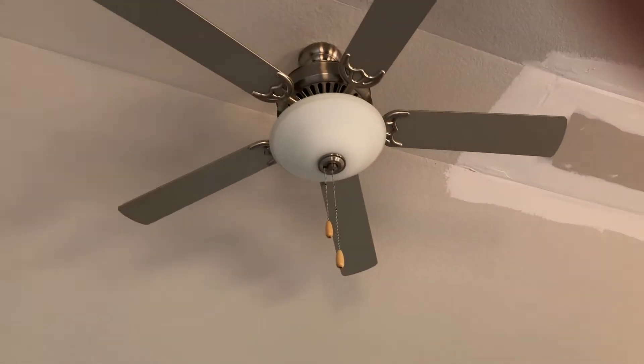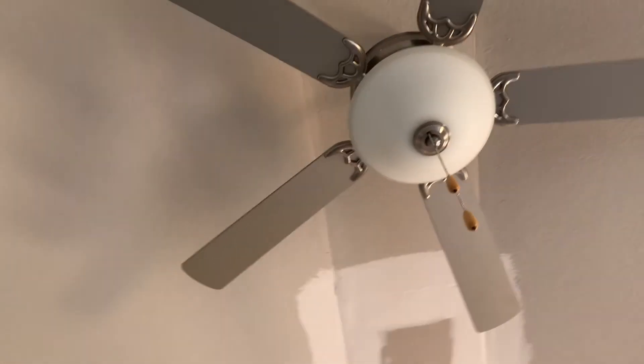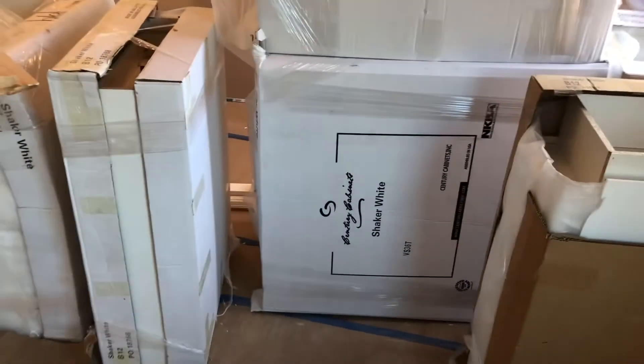Our fan is gray — that's really cool, it's going to match our fireplace because that's about the color it is. I'm surprised they haven't installed the shaker cabinets yet.